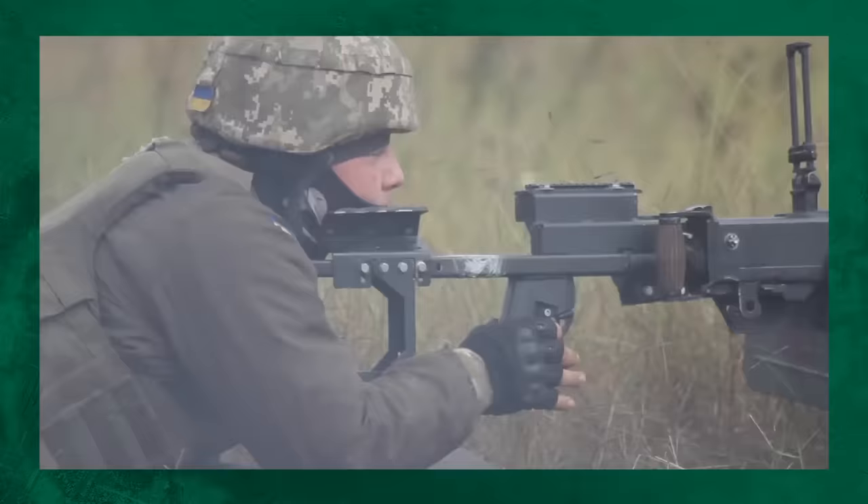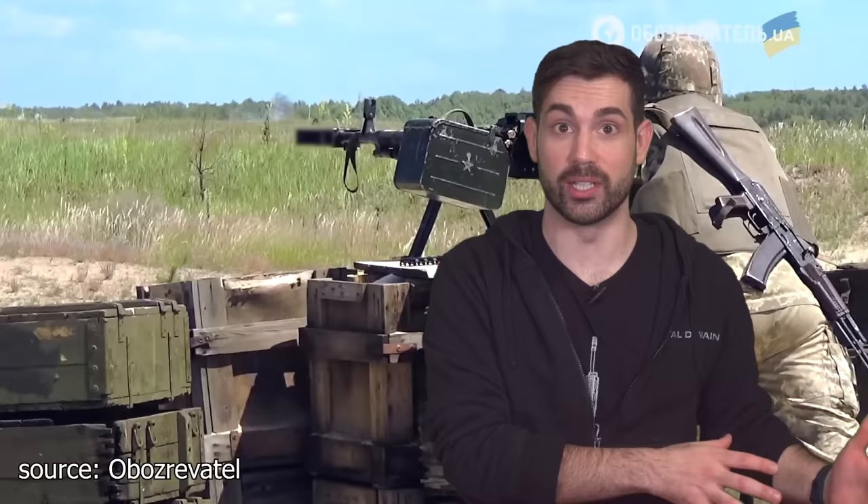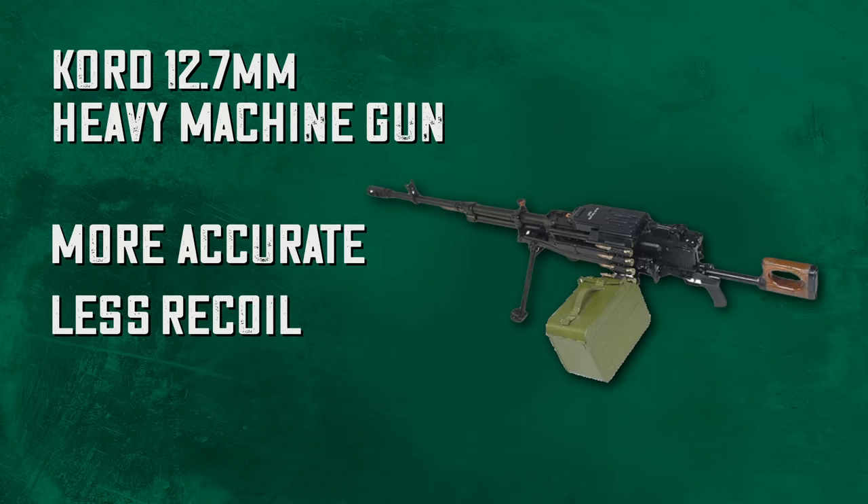By the 1970s, the Dushka was really showing its age. Troops were complaining about the recoil and felt it was too heavy. The Soviet Army decided to adopt the NSV, which was 20 pounds lighter and had a much higher rate of fire. When the Soviet Union broke up in 1991, they lost their license to manufacture the NSV. So to restart production of a .50 caliber machine gun, they came up with the KORD heavy machine gun — more accurate, with recoil so well controlled it can be fired from a deployable bipod like a light machine gun.